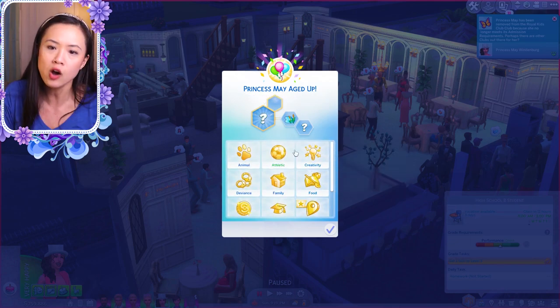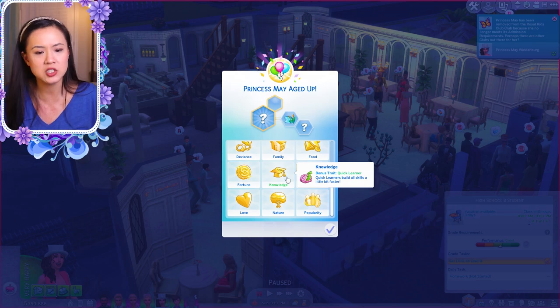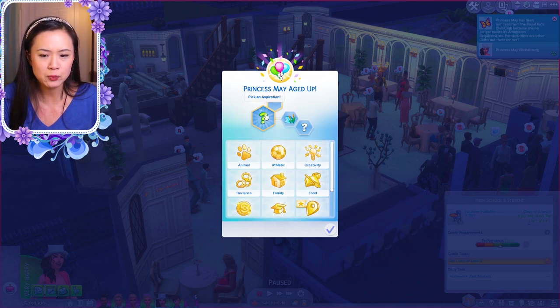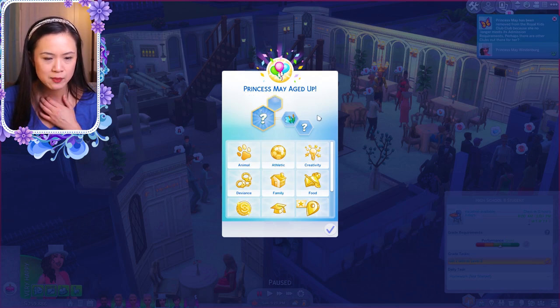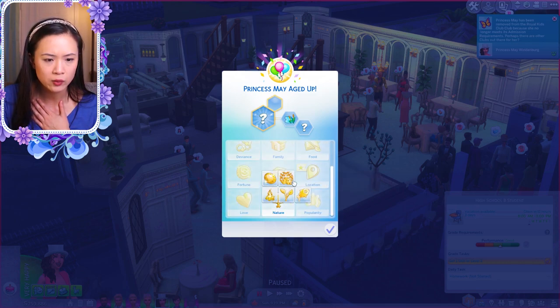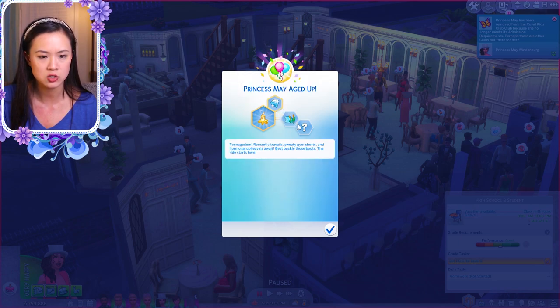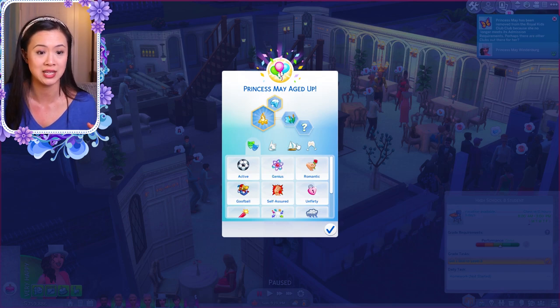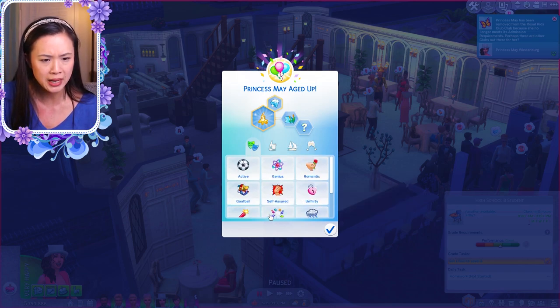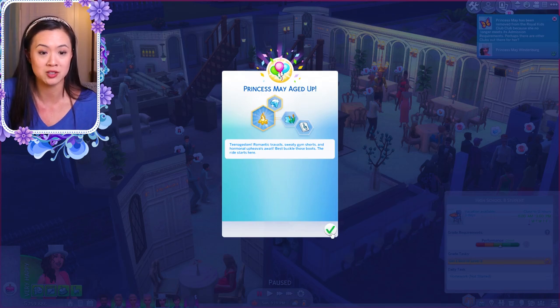We need to pick an aspiration for her. She loves the outdoors. Her sister wants to be the leader of the pack, and I think Princess May is musically talented or something like that. But if she loves the outdoors, maybe she's just super adventurous. We could do jungle explorer, the curator — she wants to collect stuff — or the outdoor enthusiast. Let's do that, since she loves the outdoors so much. That makes her also a collector who likes finding rare things. I haven't had any royal sim be super into the outdoors, so I think that's kind of cool. She's already musically talented, so maybe we'll make her a music lover too — she's very versatile.